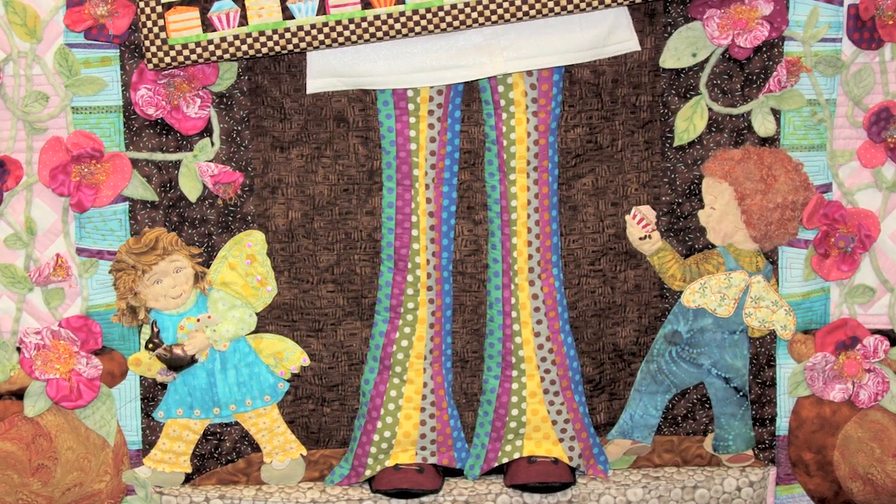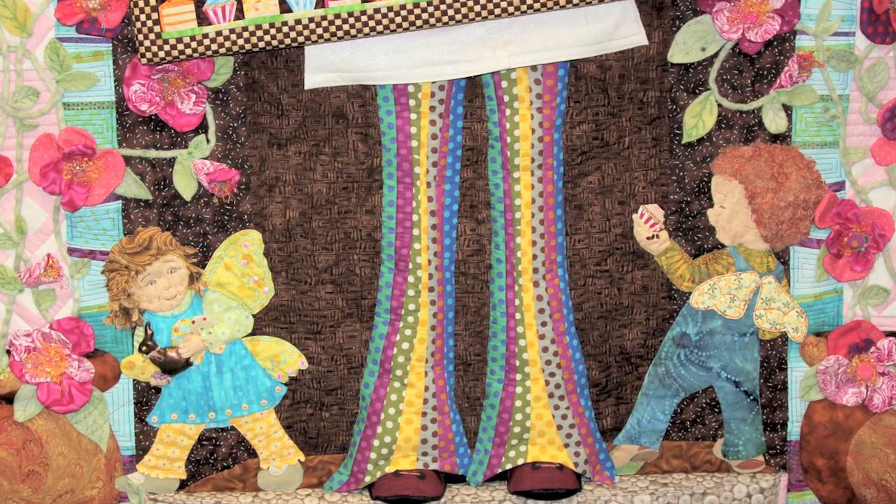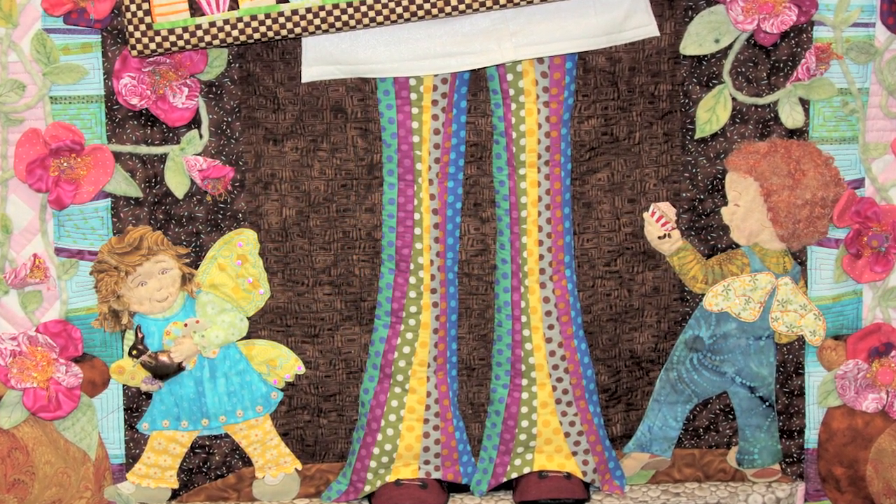Who are the little kids? The little kids on the quilt are my grandkids, Antoine and Adélie.